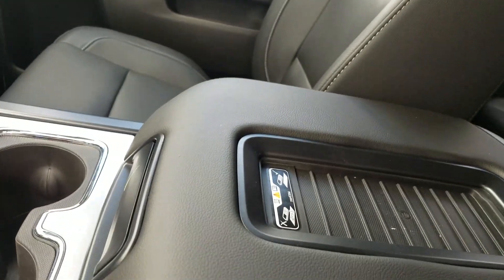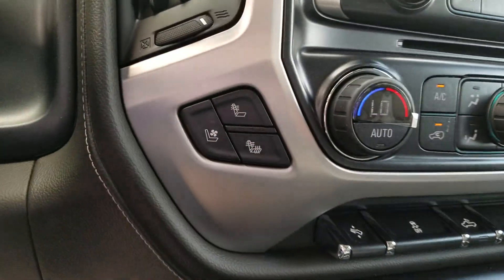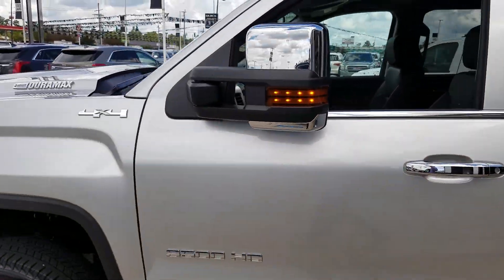It does have a wireless charging pad, very helpful. It also has heated and cooled seats. Both are 2018 models.